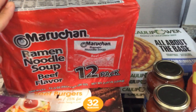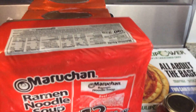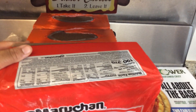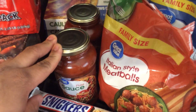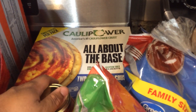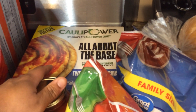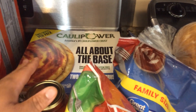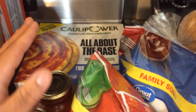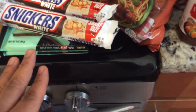We have a 12-pack of beef flavor ramen noodles as well as two boxes of chicken flavor ramen for a quick lunch or snack. We have two bottles of pizza sauce as well as a few boxes of cauliflower pizza crust, which makes for a wonderful, light pizza — a healthier alternative when you're craving pizza.